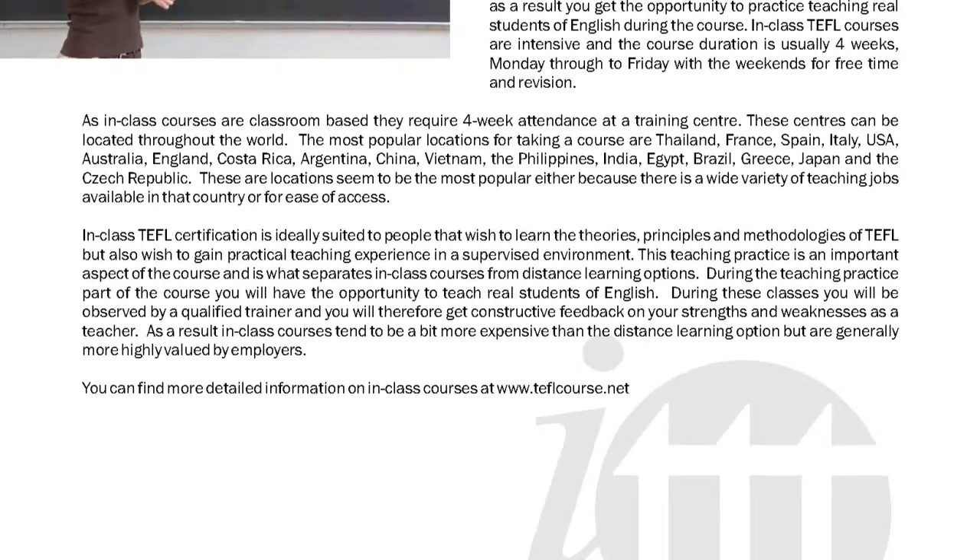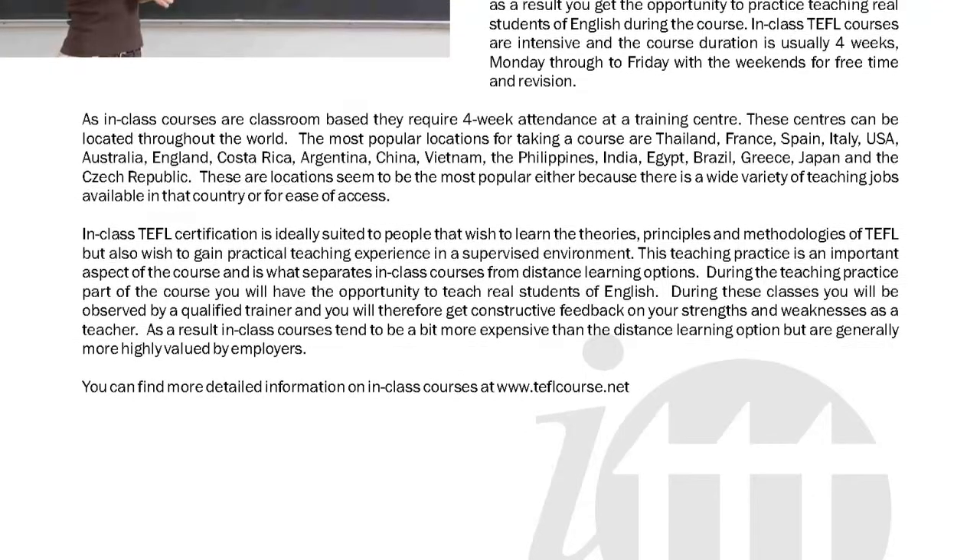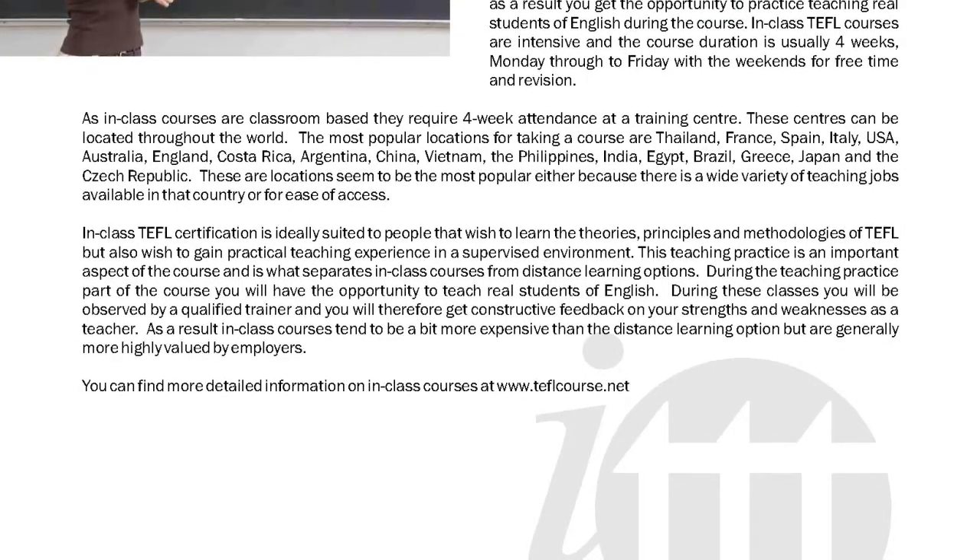You can find more detailed information on in-class courses at www.teflcourse.net.